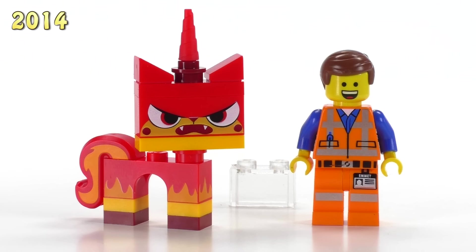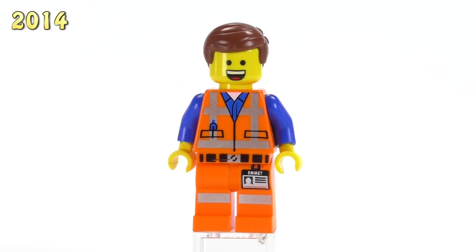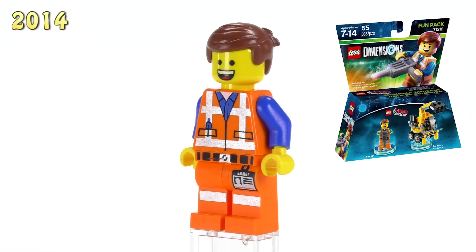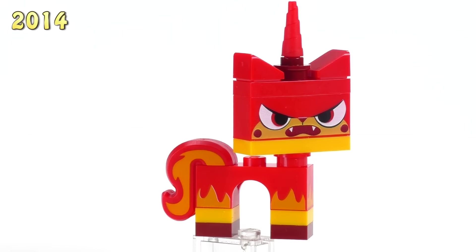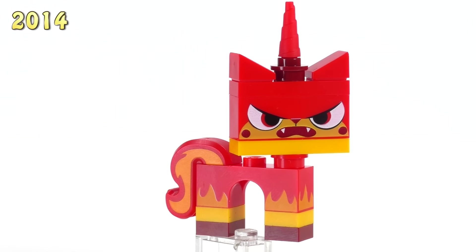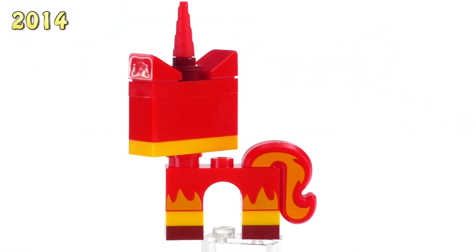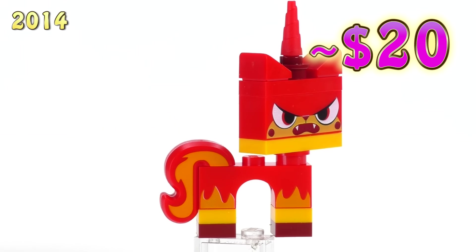Emmet's Constructo Mech gives way to two exclusive figs. Emmet just has slightly different facial expressions, making him exclusive to this set — he also came out in a 2015 fun pack for LEGO Dimensions. This set also has the Angry Kitty version of Unikitty, which a lot of people like the best. She is 20 dollars.